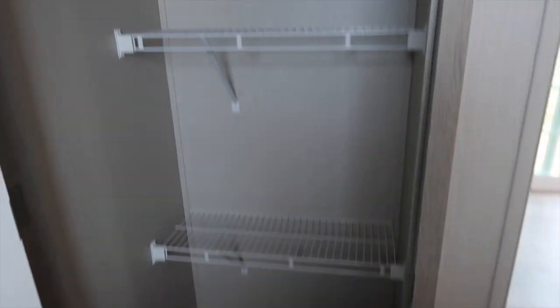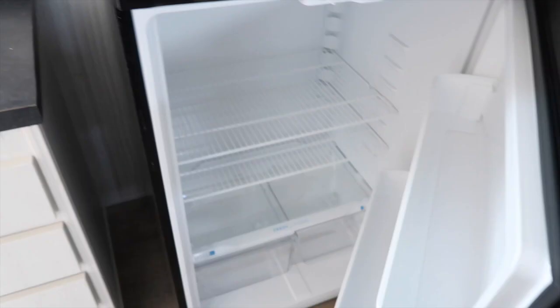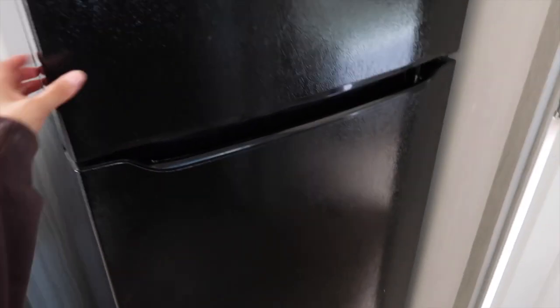Got a pantry — pretty good size pantry, I'd say. And we got our fridge — brand new fridge. It's really echoey in here but it's because we don't have anything in yet.